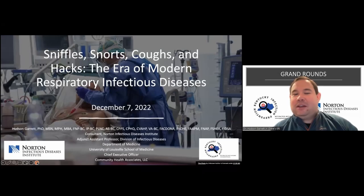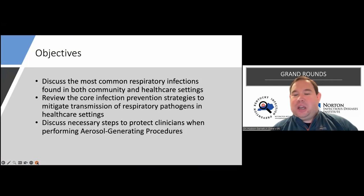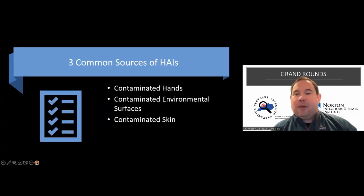Today we're going to talk about sniffles, snorts, coughs, and hacks - essentially everything that we're experiencing right now. A couple of objectives: we'll talk about the most common respiratory pathogens circulating currently, strategies to stop transmission, and we'll also keep our eye on aerosol-generating procedures from that perspective.